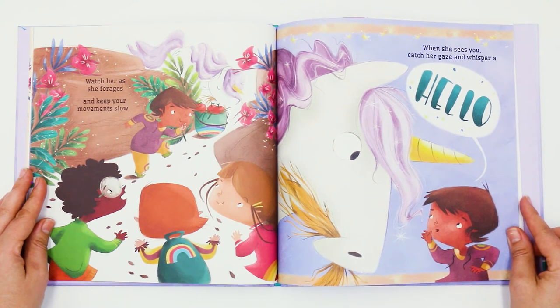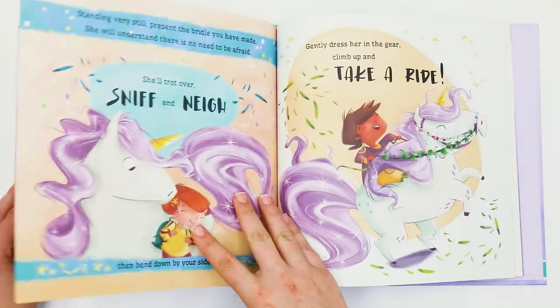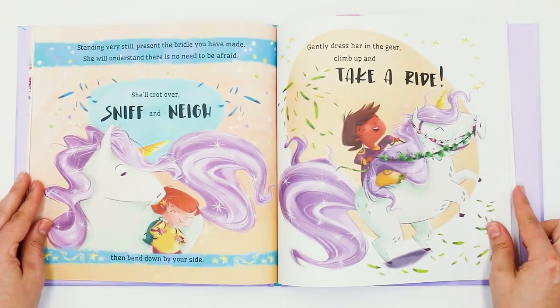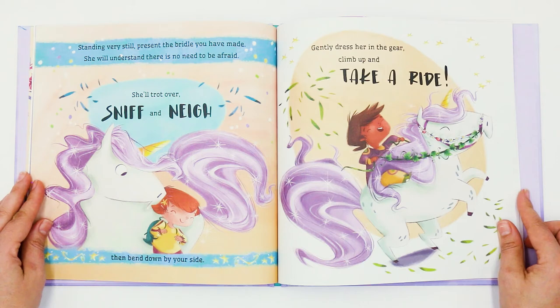Watch her as she forages and keep your movements slow. When she sees you, catch her gaze and whisper a hello. Standing very still, present the bridle you have made. She will understand there is no need to be afraid. She'll trot over, sniff and neigh. Then bend down by your side.